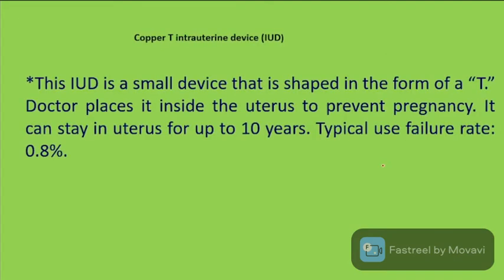The Copper T intra-uterine device is a small device shaped in the form of a T. It can stay in the uterus for up to 10 years with a typical failure rate of 0.8 percent.